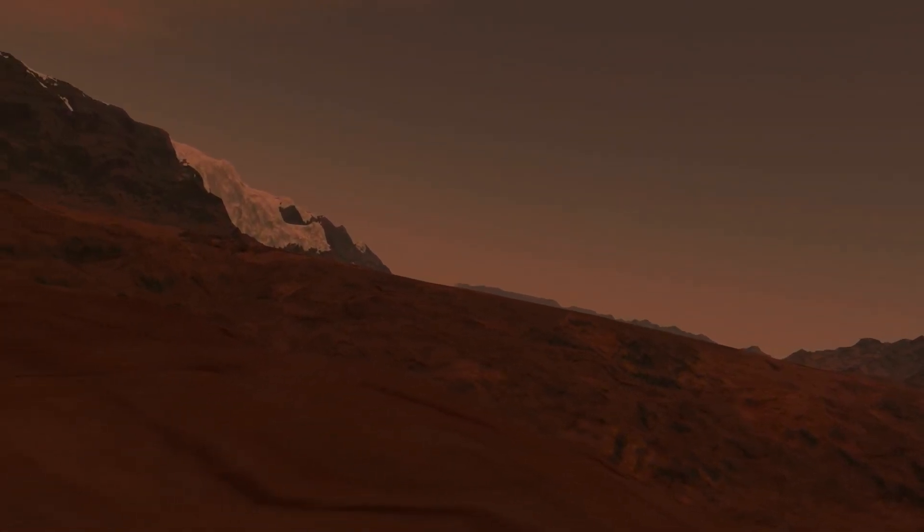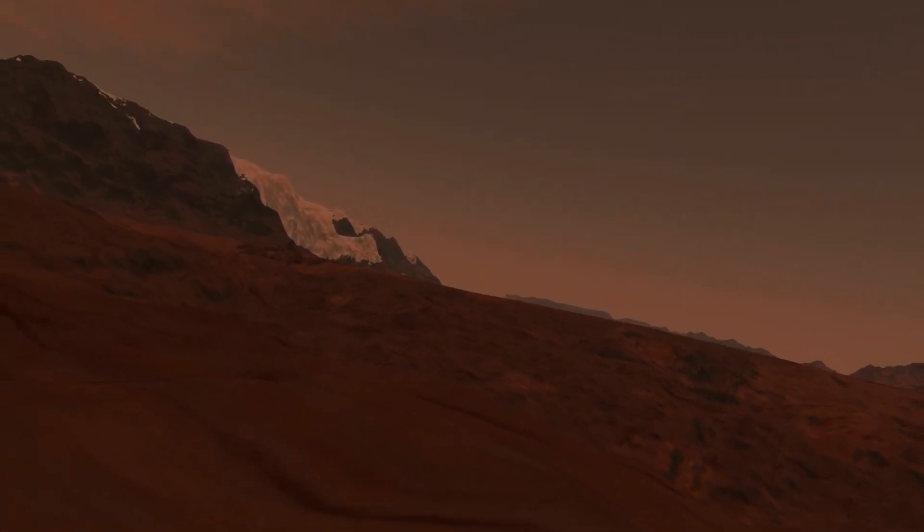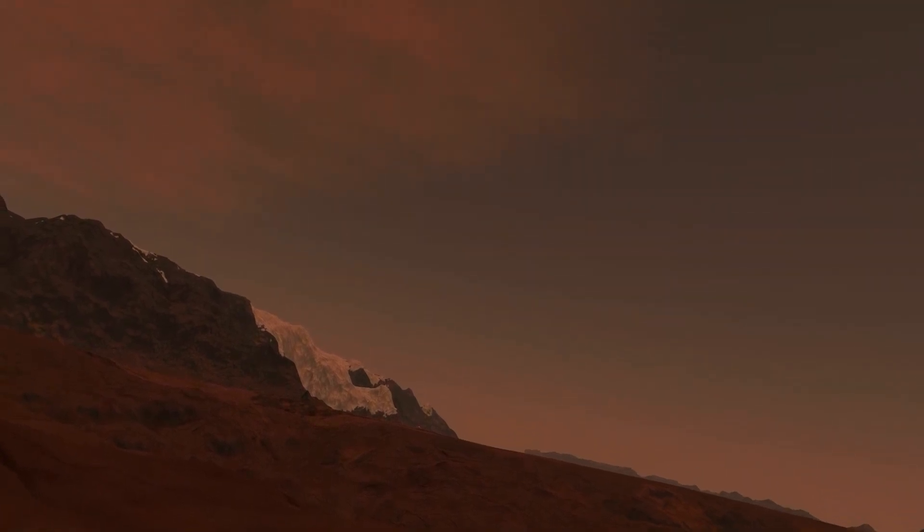Once the probe takes off, it will attempt to get a signal reading from one of the gas giants in this very system.